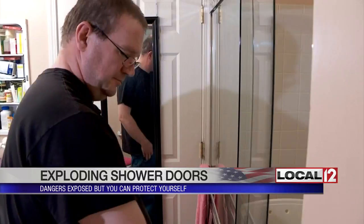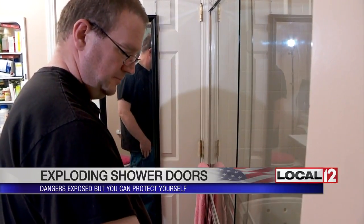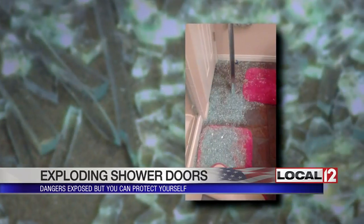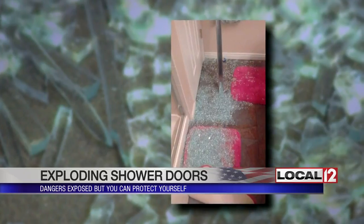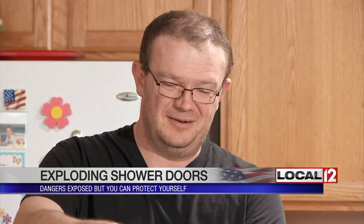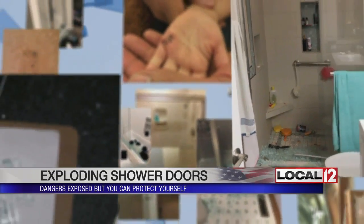It exploded in my hands. But it's not something that Jason Jones was expecting when recently replacing the rollers on his shower door. He was just holding it when the bathroom was covered with shattered glass. Jason called for help — he was bleeding because it cut his hand. Thankfully, Jason only had minor injuries, but this investigation found his experience is far from an isolated one.